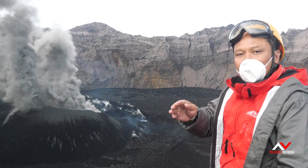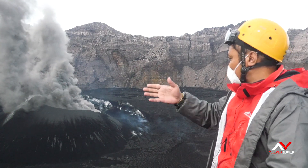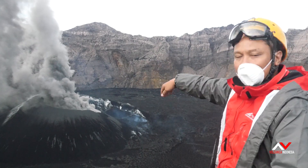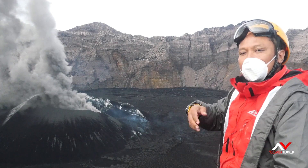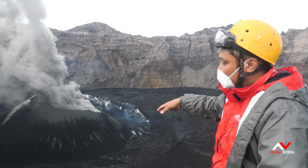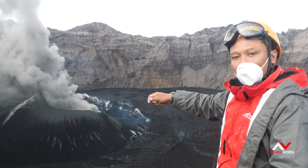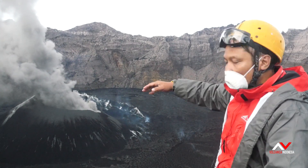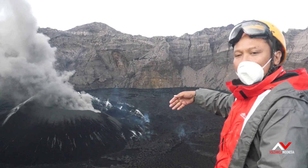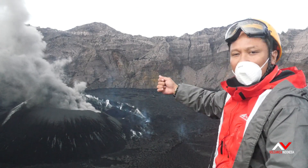The eruption has changed initially from mild strombolian activity. The crater you see is actually a big caldera, about two kilometers in diameter. Inside the crater there is lava flow that fills the whole area. It's now producing an ash plume — an ash column — all the time.